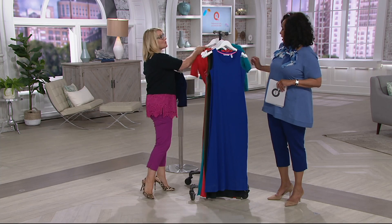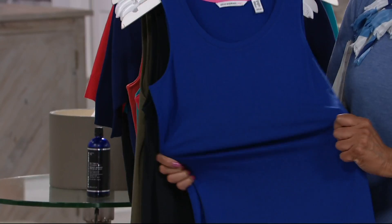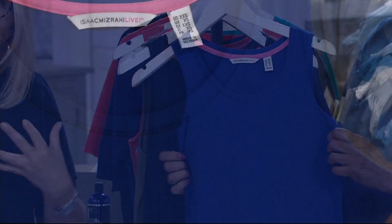This is that iconic fabrication. Everything that Isaac does, he starts with the fabric. It's all about this fabulous blend of cotton, Modal, and spandex. This gives you that sheen, that drape, that weight, that coverage. It's not going to stick to your lumps and bumps — it's going to skim over your body and be incredibly figure flattering. The cut on this is perfection.